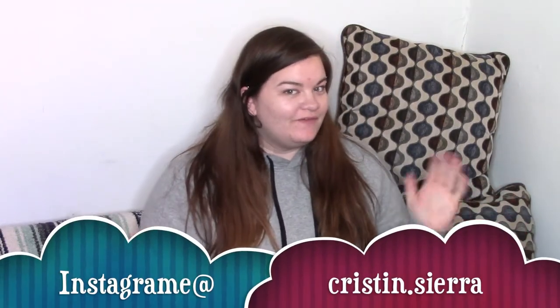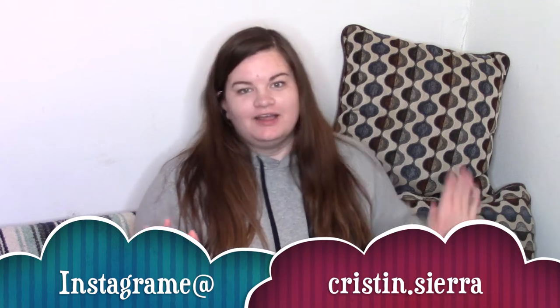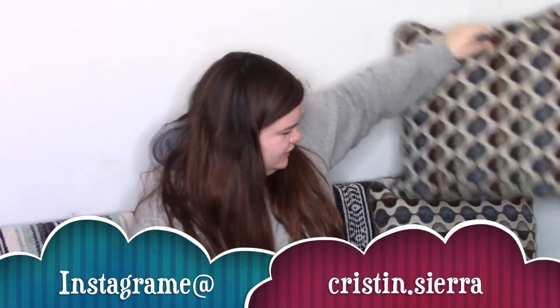Hey y'all, what's up? Welcome back to my channel. I hope you like the new filming space. Not sure about the double pillows here. We did some rearranging — the futon's now in the dining room. It was a whole thing in a vlog; I'll leave it below.